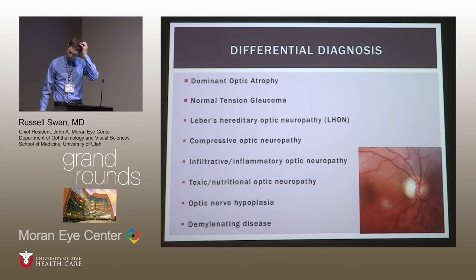Thinking about the differential, dominant optic atrophy is what we believe she ends up having, but several other diagnoses are important to rule out. Normal tension glaucoma would not be expected at her age, and she doesn't have a classic visual field pattern for it, nor known risk factors such as migraine or sleep apnea.